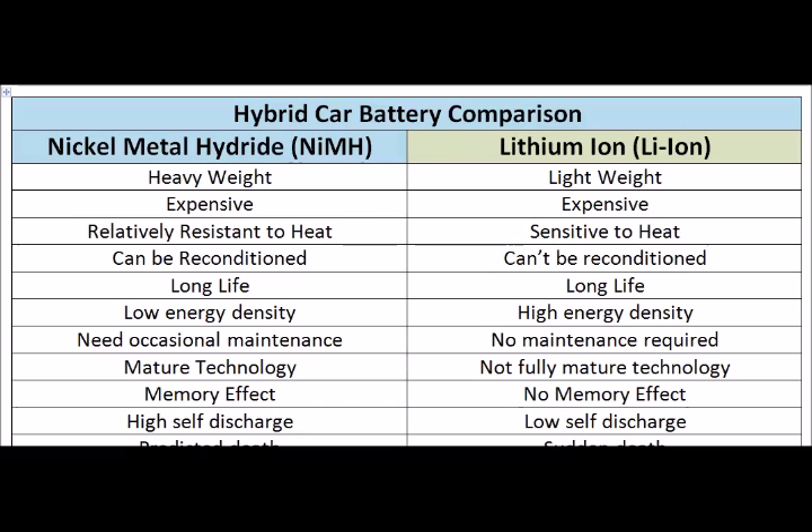Hello, this is a new video to compare the hybrid car battery for Nickel Metal Hydride and Lithium Ion hybrid batteries. Both of these batteries are used in today's hybrid vehicles and they both have advantages and disadvantages. Today I'm going to be covering each of these points and explaining the differences between Nickel Metal Hydride and Lithium Ion hybrid batteries.